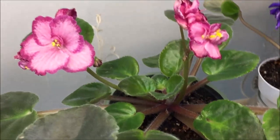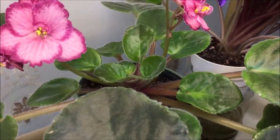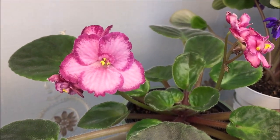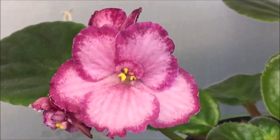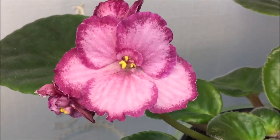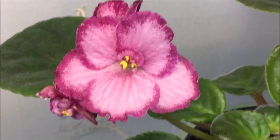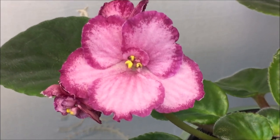Here is Lion's Sassy Sadie by Paul Serrano and Linden Lion Greenhouses. I like the two-tone colors on this hybrid, and I also like the pattern on the petals — it almost looks like velvet.